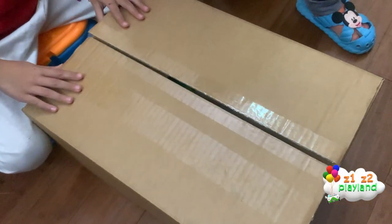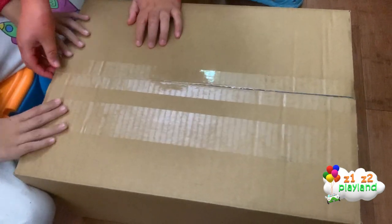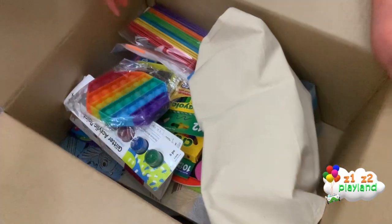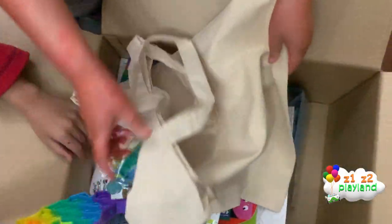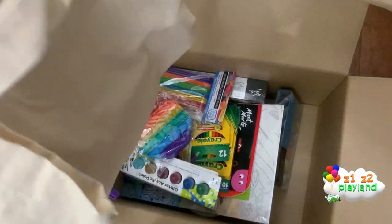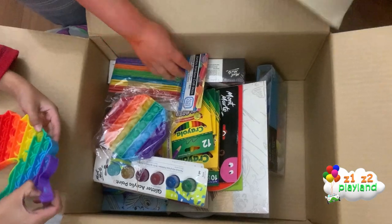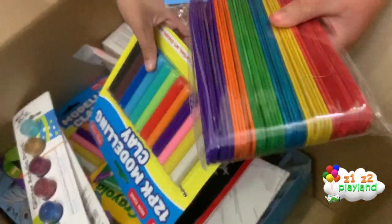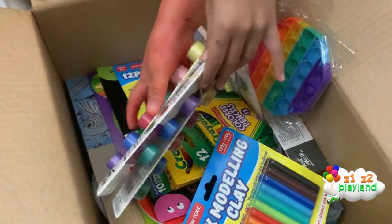Hello everyone! We got something that is in a package — I want to know what it is. Let's open it, pop it! And what's this in here? It's a bag too. Nothing — I don't know what it's for. Look, this is what I wanted!